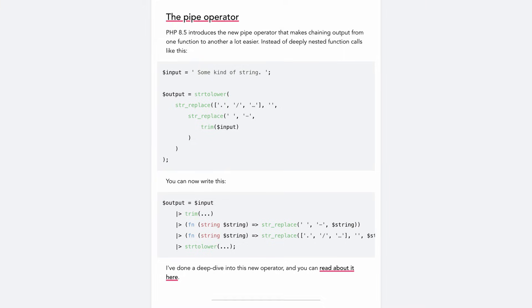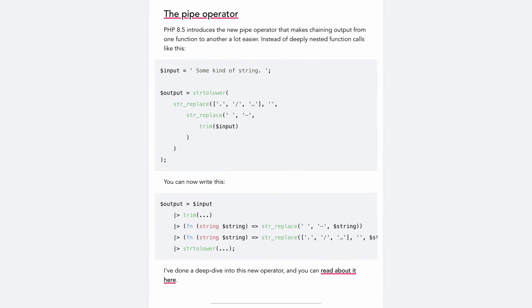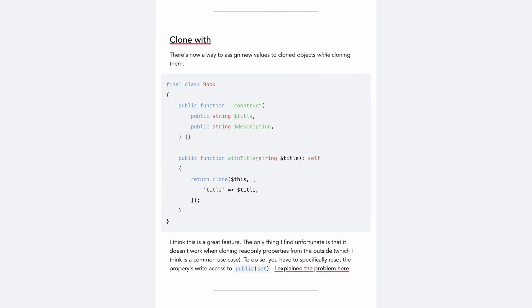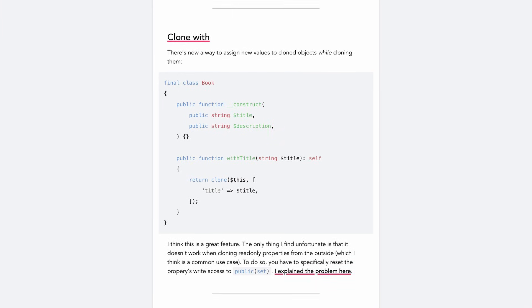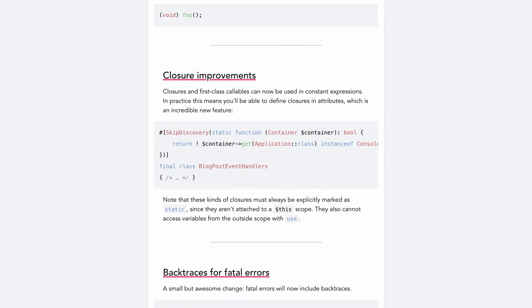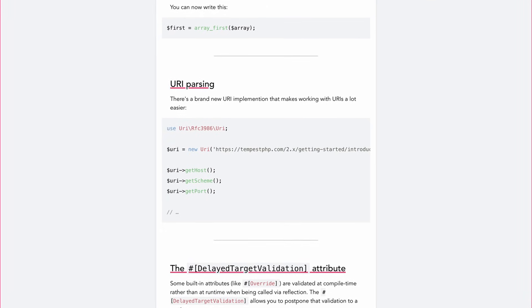It has the pipe operator, which is nice in theory, but there are some drawbacks with it. There's clone width, which is also a nice feature. There's a void cast and no-discard. There are some closure improvements, backtraces for fatal errors, which is a small thing but actually really useful. There's a new API for URI parsing and a bunch of other small things.